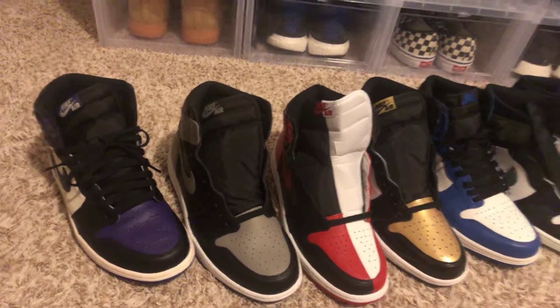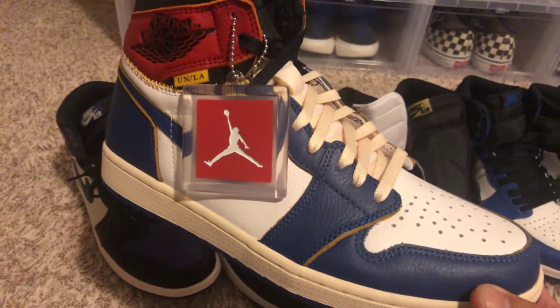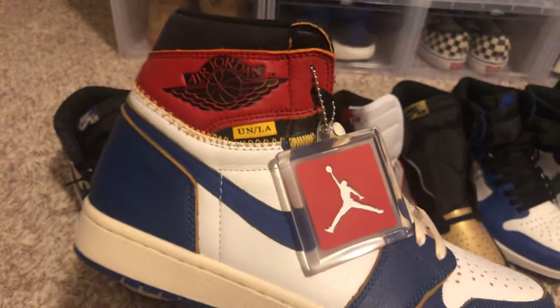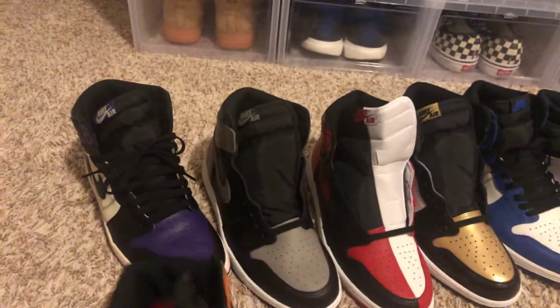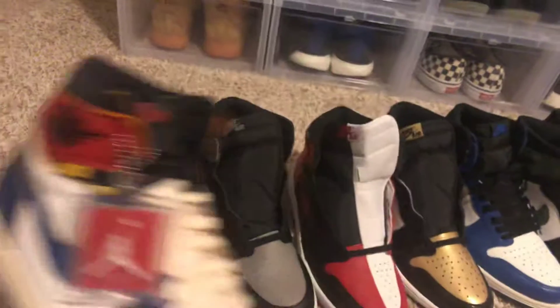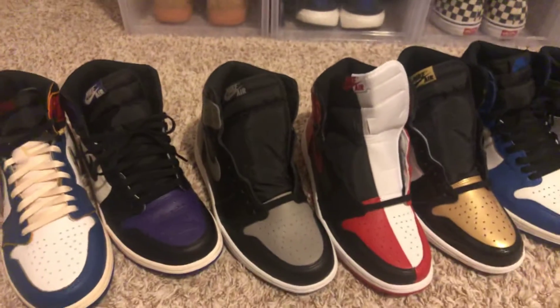And number 3 is the Union x Jordan 1 Storm Blue right here. Blue toes, got the huge Jordan wing logo right there. UN/LA branding. Got the stitch, got the yellow shoelaces, got the hang tag. It's Union — Jumpman and Union right here. That's basically my number 3 collection pickup of 2018.